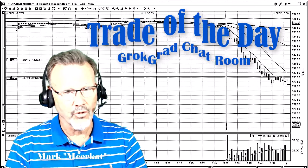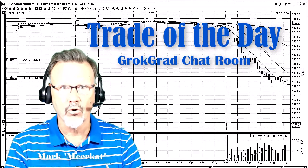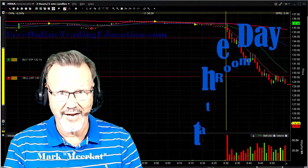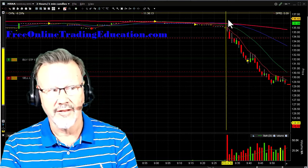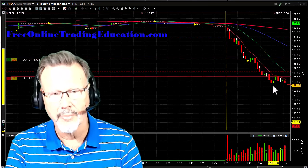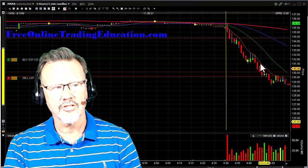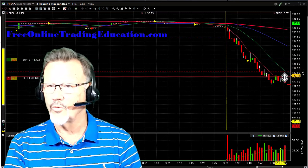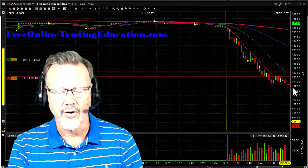Hi, this is Mark the Meerkat with GrokTrade. The trade of the day was a bear pullback on MRNA. It was doing nothing in pre-market, then fell down with slow basing, and then falling further. What we call a bear pullback is where it rolls up to a line of resistance — in this case the 8 EMA on one-minute candles — and then starts to roll down. I set a trade right there.